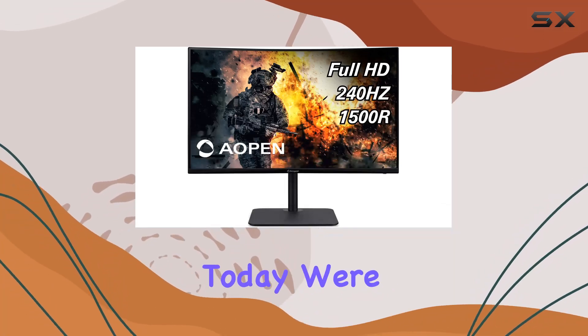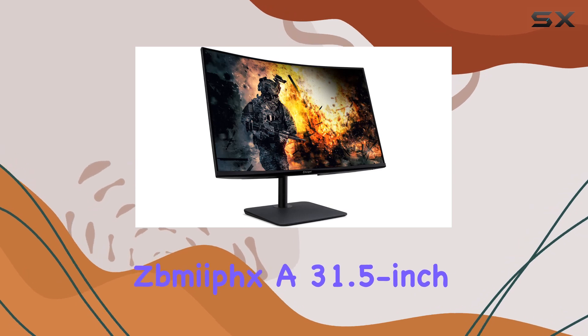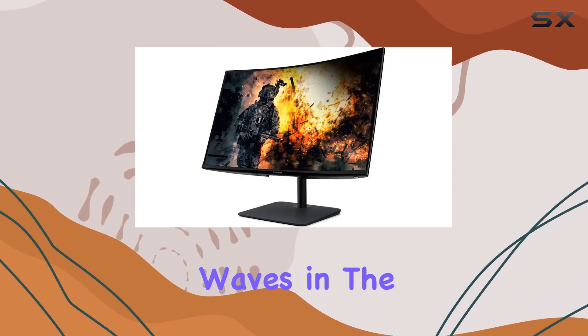Hey everyone! Today, we're diving into the Aopen 32HC5QR's MyFix, a 31.5-inch gaming monitor that's making waves in the market.